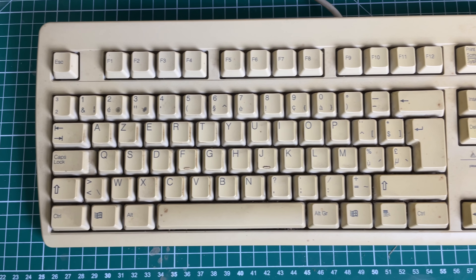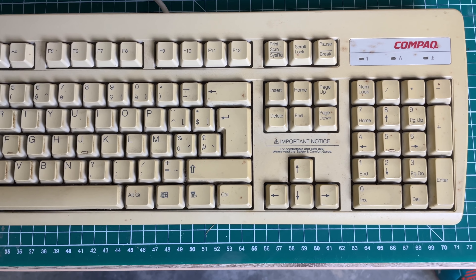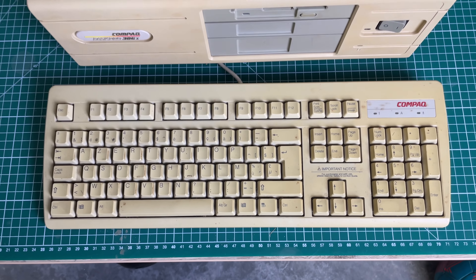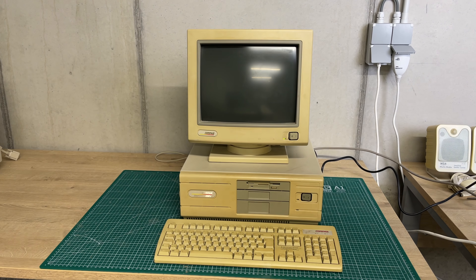I also have a Compaq keyboard — this is not the original keyboard, obviously, as this one has a Windows key. I do have an older Compaq keyboard lying around somewhere but I wasn't able to find it.